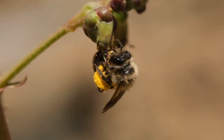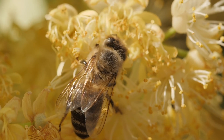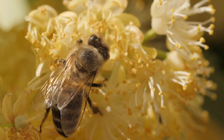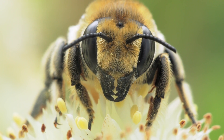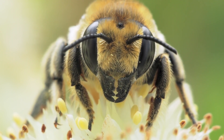A worker honeybee rarely leaves the hive, but when it does, it is to go out and find food. Foraging bees search for pollen and nectar, both of which are found in flowers. The honeybee collects nectar from a flower with her straw-like tongue, sucking it up and storing it in her honey stomach. She also collects pollen with her body — the pollen sticks to her legs, back, and body. When she lands on another flower, this pollen falls off, helping the plants to reproduce.